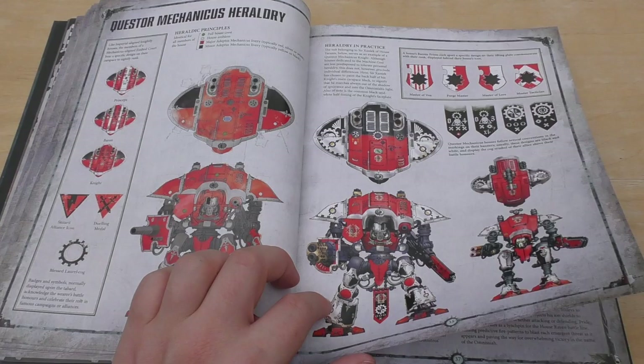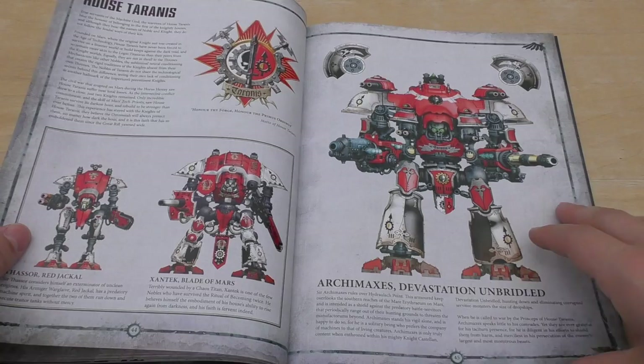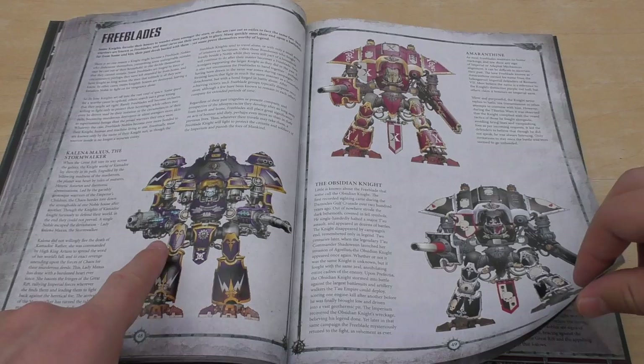By the way, my Imperial Knights don't really sit in a house in terms of colour — they're just black and gold, to match my Titans anyway. House Raven, Mechanicus, House Fulker, House Tyrannis, House Crast, and Free Blades. You've got Kalina, Maxus the Stormwalker.